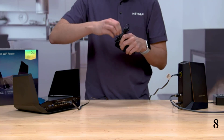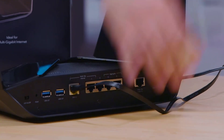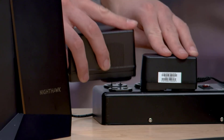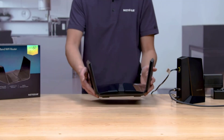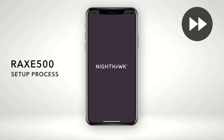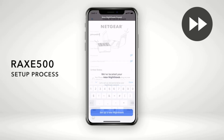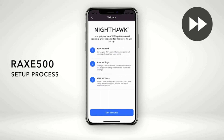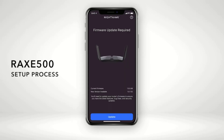With speeds of up to 10.8 gigabits per second and a strong 1.8 GHz quad-core processor, you'll be able to connect up to 60 devices across 2,500 square feet quickly and reliably. The Netgear Nighthawk RAX500 is the world's first Wi-Fi 6E router, and the results are incredible. It outperforms the competition by adding a 6 GHz band to Wi-Fi 6's already impressive capabilities. The tri-band device, which has an AXE 11000 rating, delivers nearly 2.5 gigabits per second of real-world data, making it one of the greatest wireless routers ever tested.